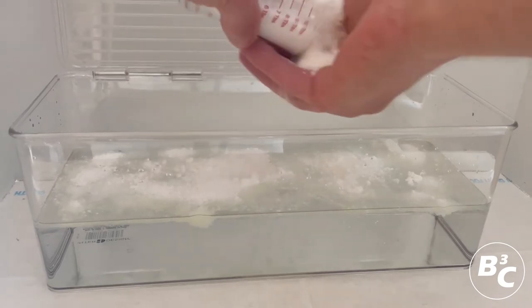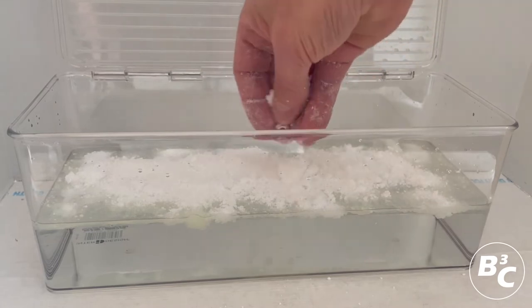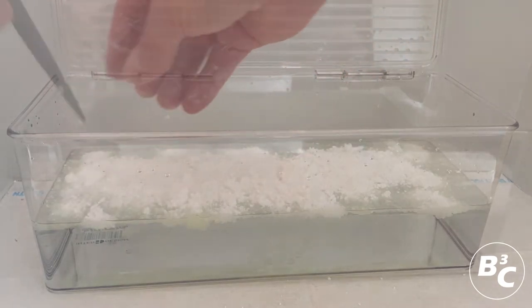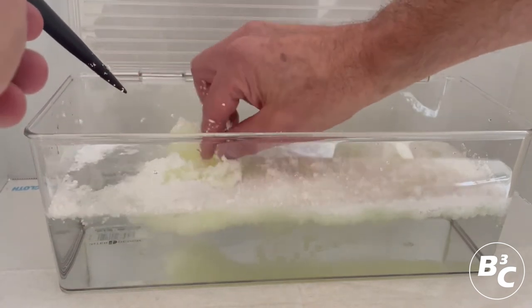The diesel fuel is converted into a solid matrix. Oil Lock immobilizes spills in water or on land by converting liquid petroleum or hydrocarbons, like fuel, into a solid matrix. Once absorbed,